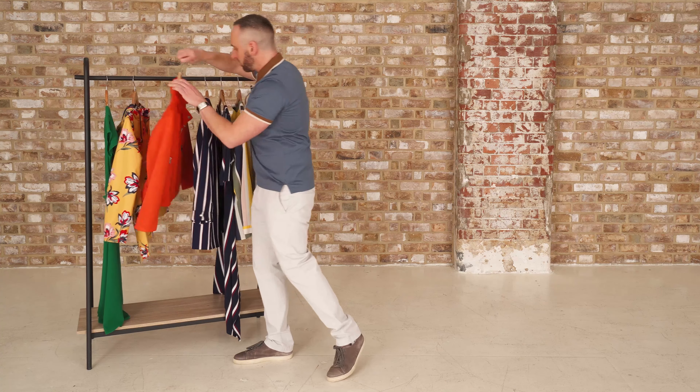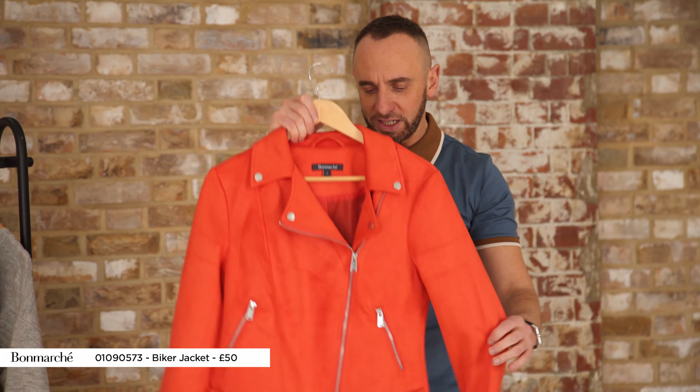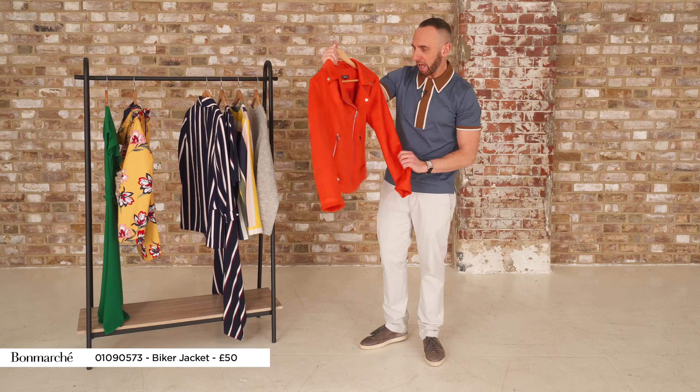This is another fabulous fling-on — the biker jacket is now a wardrobe staple, but this pop of tangerine I think is just electrifying. I absolutely adore that.